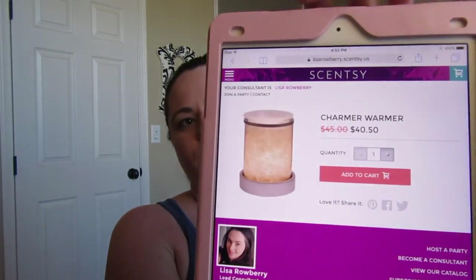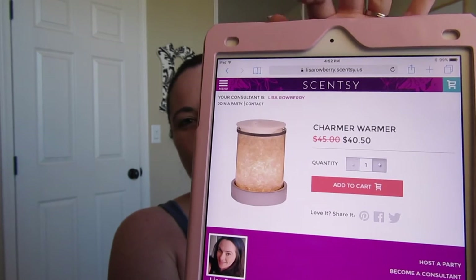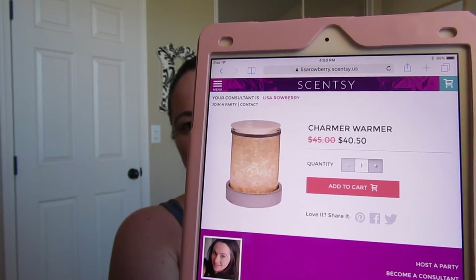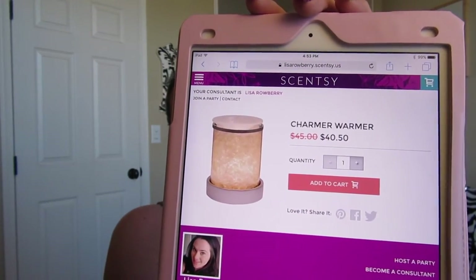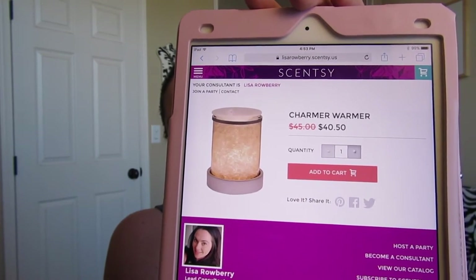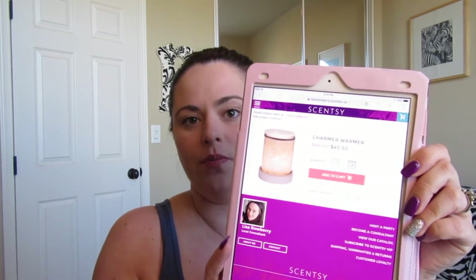Next is the Charmer warmer. It's part of the lampshade collection and comes with little clear crystals that go on the inside. Some people put different things in there — this was actually the warmer of the month for Valentine's Day and came with little hearts to put in with the crystals. I've also seen people put decals on this. It is retiring and on sale for $40.50.